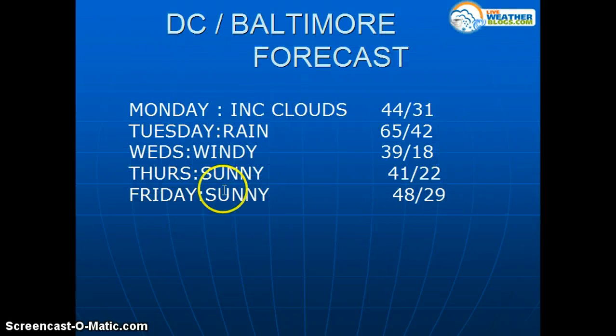Going to the Baltimore and District of Columbia forecast: increasing clouds on Monday, 44 degrees. Tuesday, 65 degrees with rain as the front comes through — a clipper system. Wednesday, windy and 39. Thursday, 41 degrees. And Friday, 48 degrees.